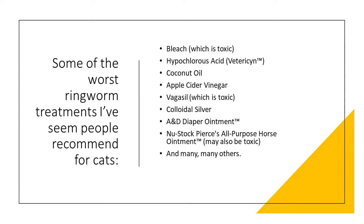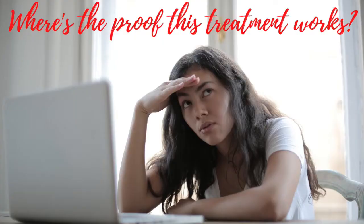Some of the worst treatments I've seen recommended include bleach, hypochlorous acid, coconut oil, apple cider vinegar, Vagisil, colloidal silver, A&D diaper ointment, Newstock Pierce's all-purpose horse ointment, and a number of others. The issue I have with these treatments is there are no studies that show that they are effective against feline ringworm, or how effective they are.